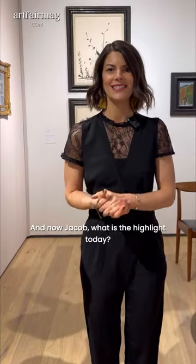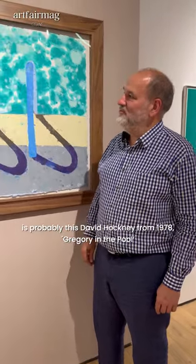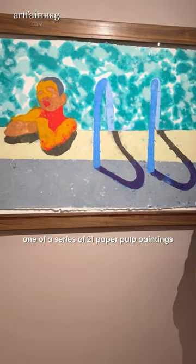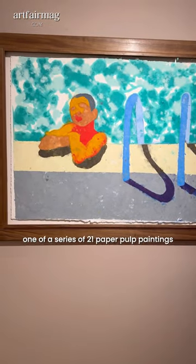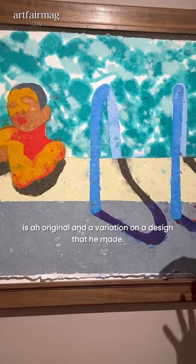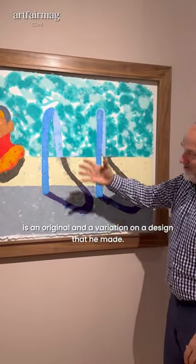And now Jake, what is the highlight today? The highlight I think is probably this David Hockney from 1978, Gregory in the Pool, one of a series of 21 paper pulp paintings that David created using wet paper pulp and pigment. Each one an original and a variation on a design that he made.